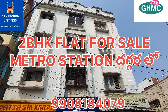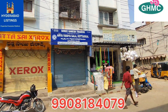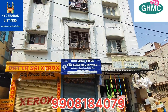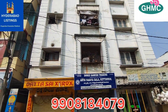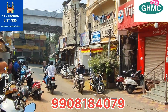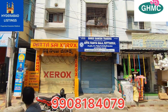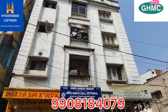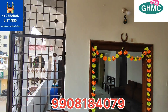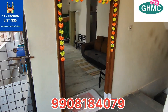Welcome to Hyderabad Listings. In each floor we have two flats. In a complete stilt plus 3-floor standard apartment, in the first floor this flat is available.